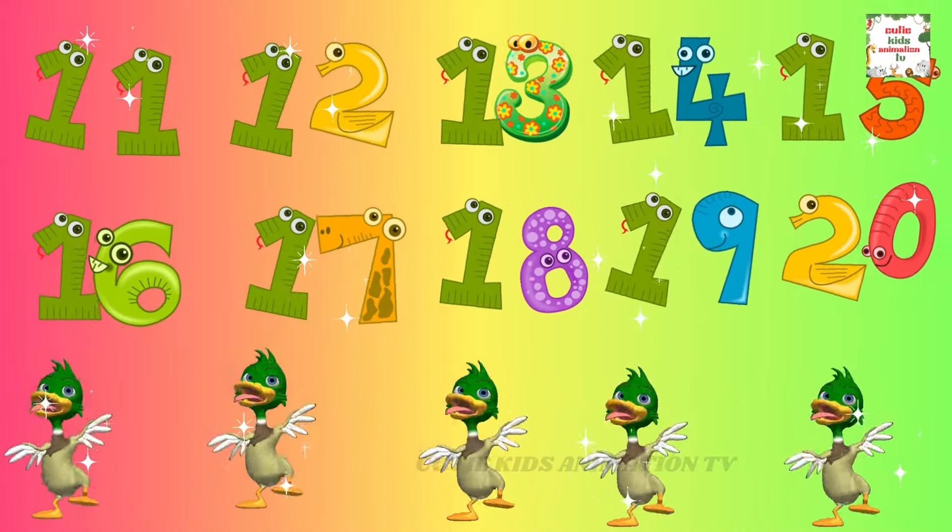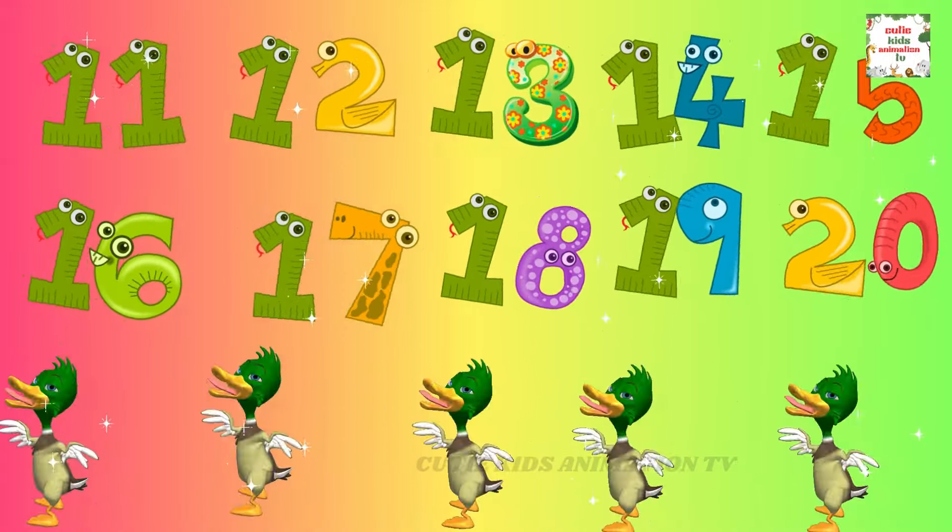We're counting numbers, plenty to plenty. 21, 22, 23, 24, 25, 26, 27, 28, 29, 30.